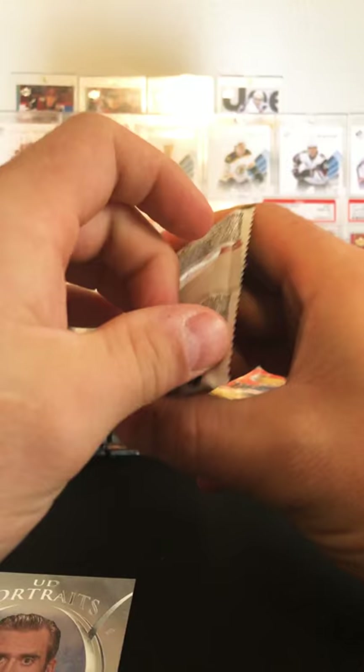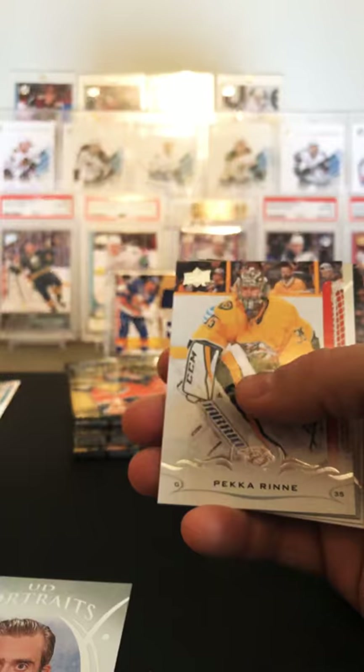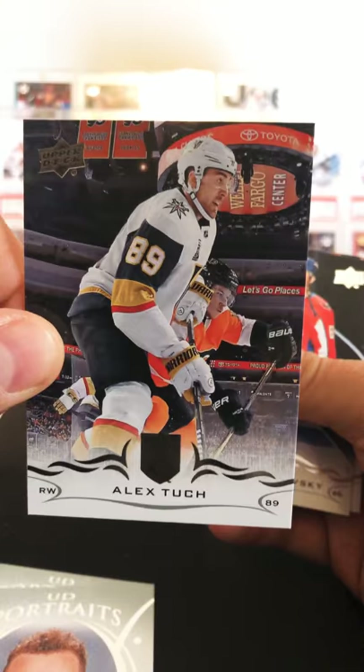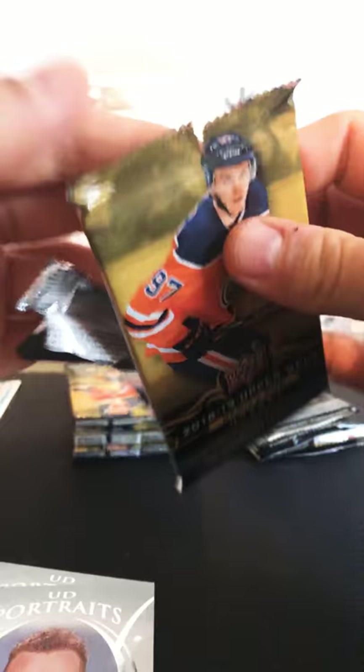Christian Dvorak, Logan Couture, Pekka, Jack Eichel UD Portraits, Connor Brown, Alex Tuck, Borowski, and Palat. I think the UD Portraits are probably my least favorite insert in series one and two — I'm just not a fan of them. I think it's just I'm bored of them because you get them every year.